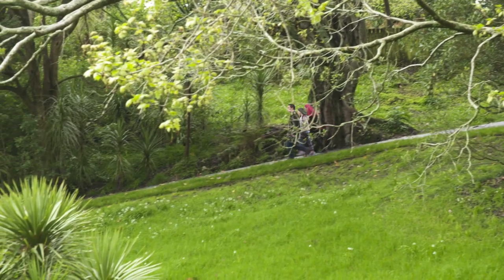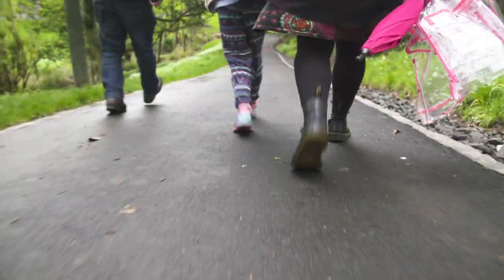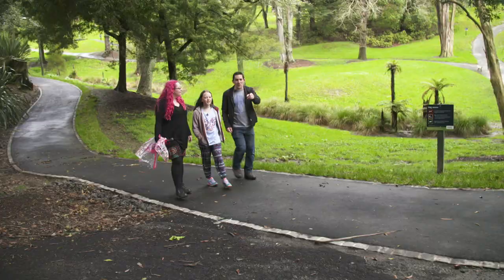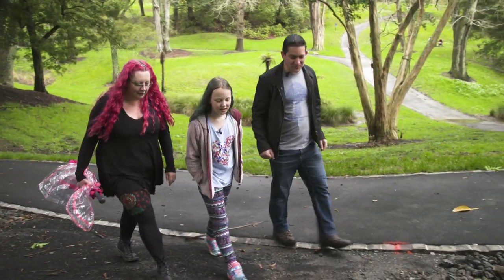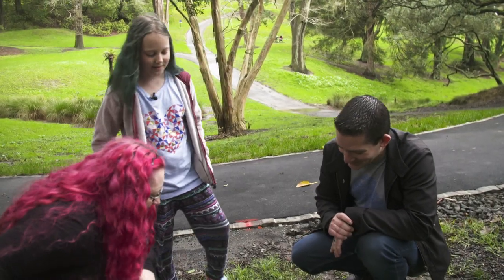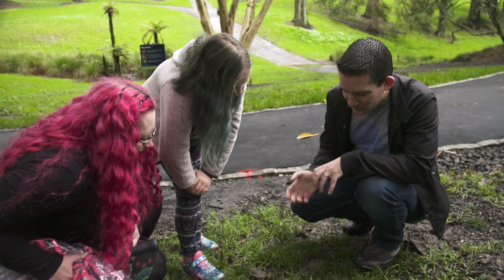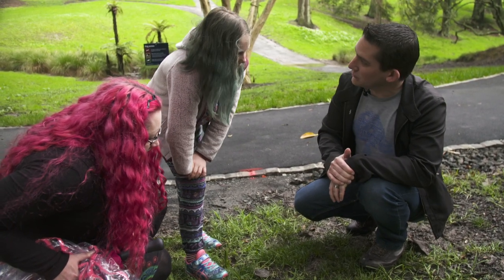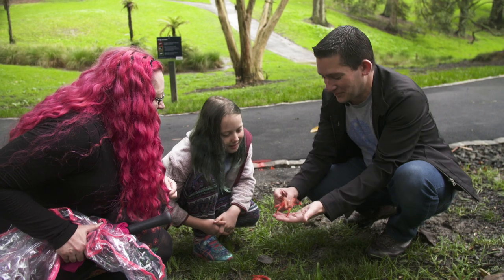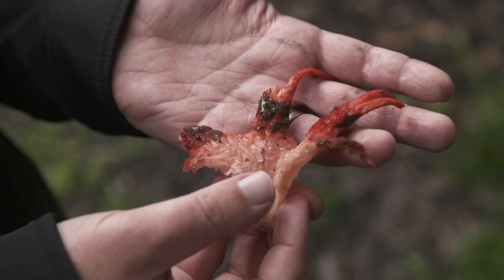The cool thing about fungi is that you can find them anywhere. On a walk in their local park, with Bevan's expert eyes they soon find some really interesting species. He's excited to spot a red fungus that looks like a squid — or alien tentacles. It belongs to a really cool group of fungi called stinkhorns. It has long red tentacle arms and a browny gloopy substance on them.